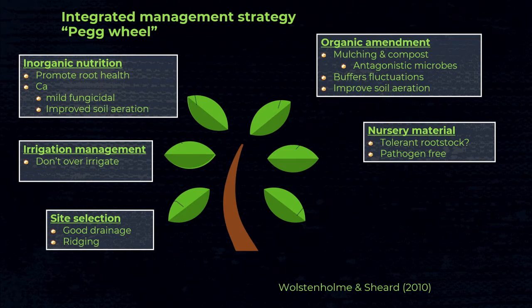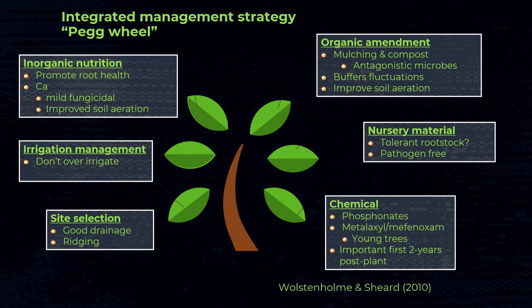Nursery material is also very important — always start with pathogen-free material. In crops like avocado, growers also select tolerant rootstocks when planting on soils that favor the disease. Lastly, on highly conducive sites with heavy rainfall and heavy soil types, managing the disease without chemicals becomes almost impossible. However, chemicals alone will not solve your problems, so it is very important to stack all of these different management practices together.